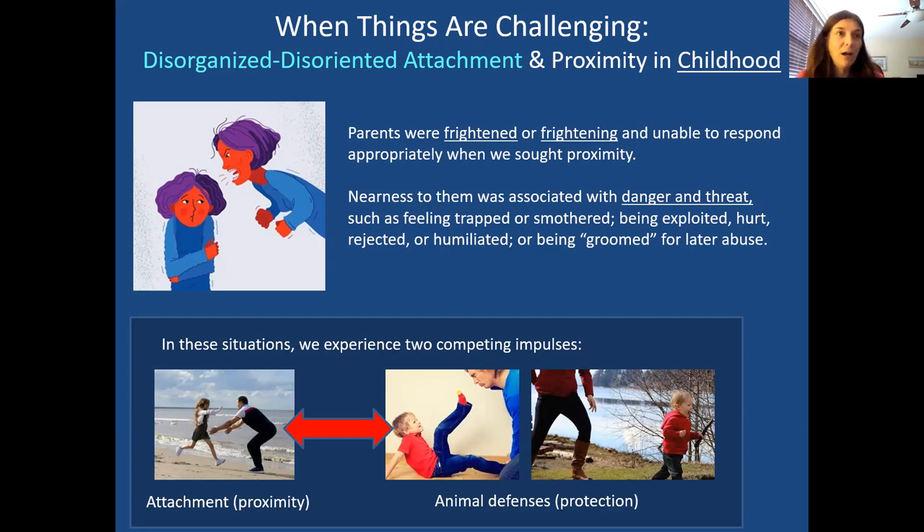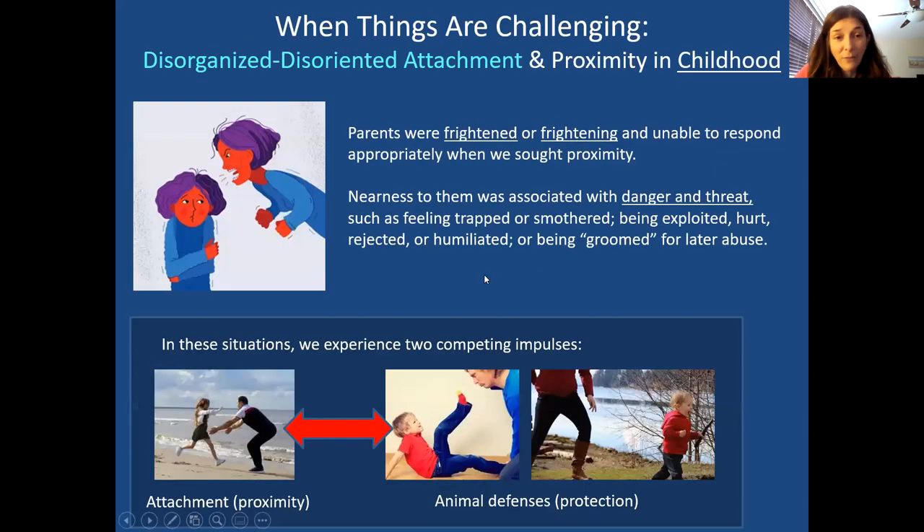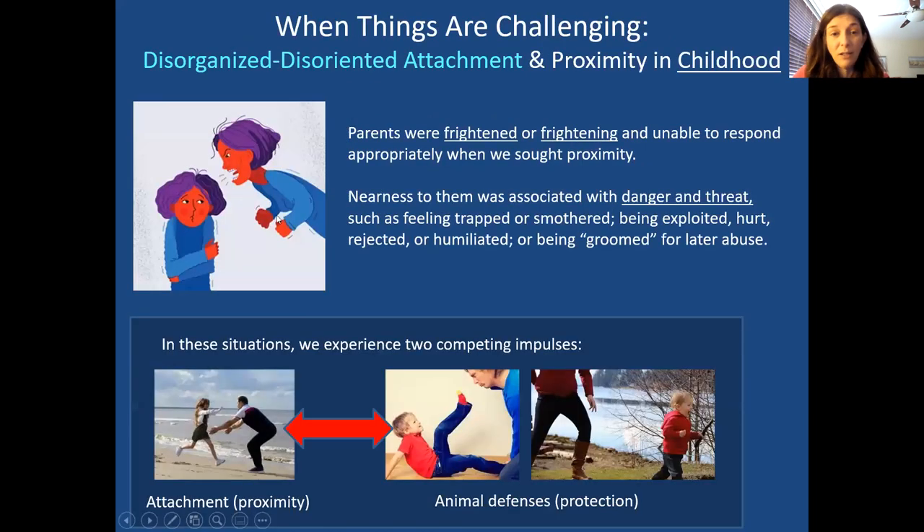But when the caregiver is frightened or frightening, another drive kicks in — animal defenses. While you're reaching out, there's a simultaneous activation of fight, flight, freeze, fold, or collapse response — a push-pull happening at the same time. You want to reach out and get close, and at the same time you want to push away or fight. People often don't realize there's disorganization in their attachment style until they seek a partner in adulthood and these things come up.